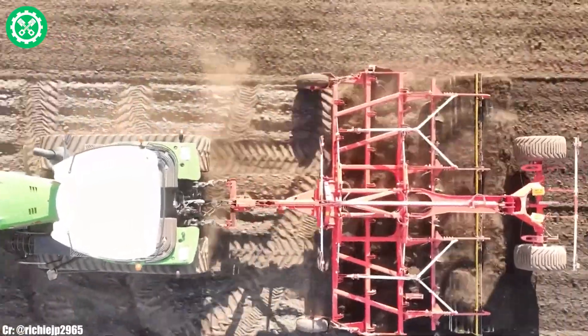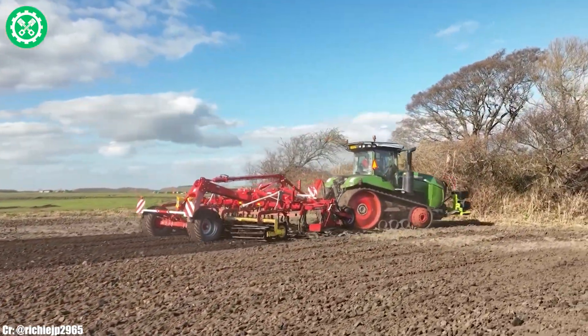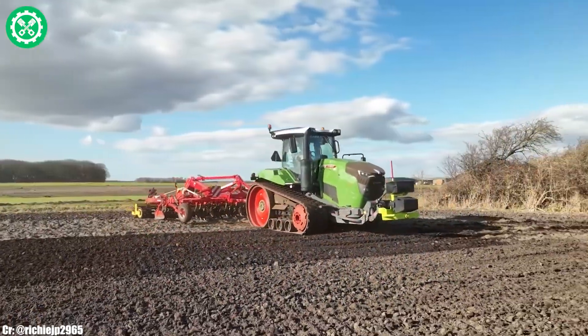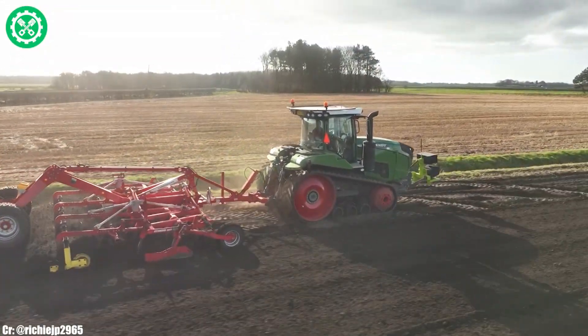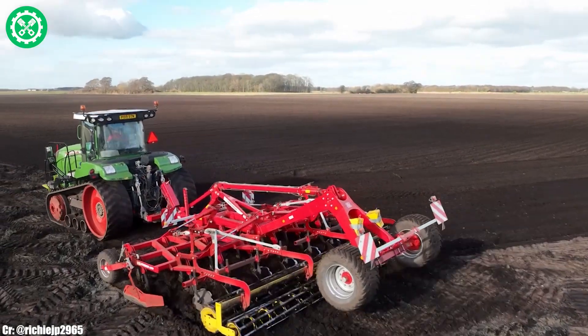The Vario Grip tire pressure regulation system minimizes soil compaction, enhancing its adaptability to various terrains. The spacious and ergonomically designed Visio Plus cab provides operators with a comfortable and technologically advanced workspace, featuring advanced controls for ease of operation. Renowned for its durability and cutting-edge design, the Fendt 940 stands as a testament to Fendt's commitment to delivering high-performance solutions tailored to the evolving needs of modern agriculture.